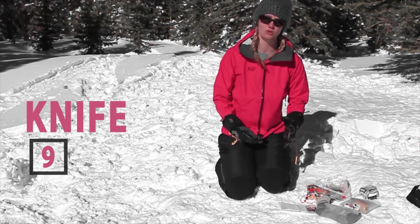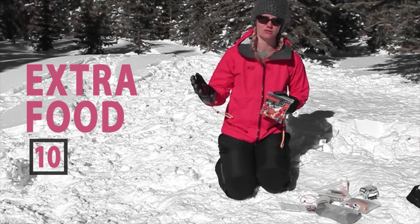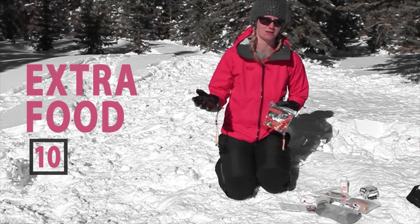You'll need a multi-tool or a knife. And lastly, extra food — lots of snacks and something that would carry you through if you were unexpectedly spending a night in the backcountry.